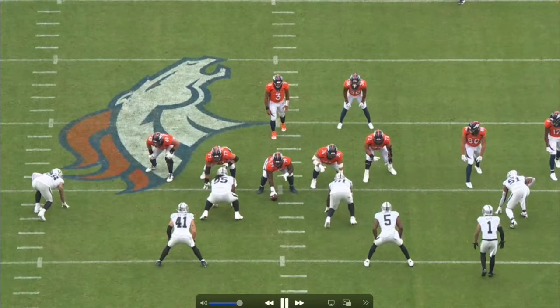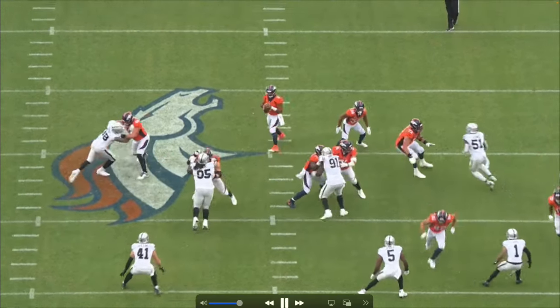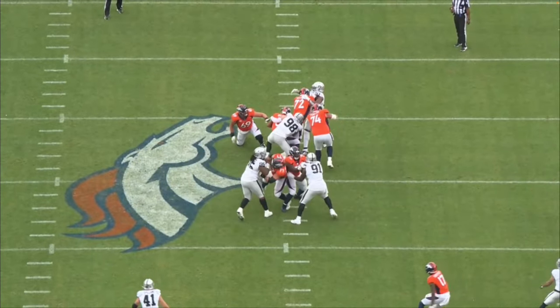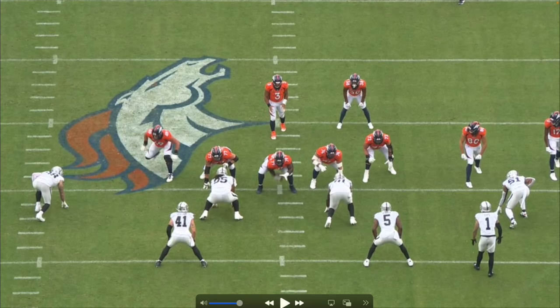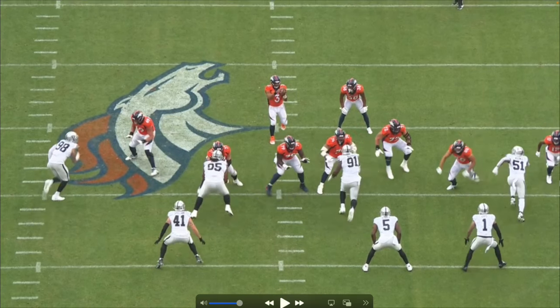Going back to the first play against the Denver Broncos. What I want you to watch about Crosby is that at any point he could do a speed rush or a bull rush, and that really throws off the offensive lineman. Take a look right here — Crosby on all these sacks lines up pretty far on the outside.